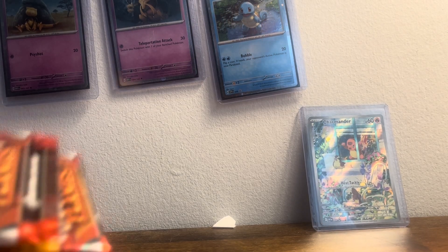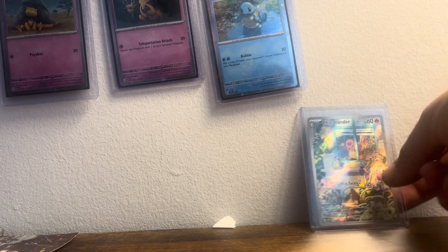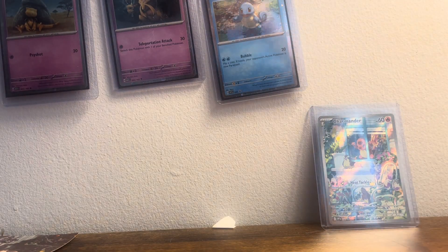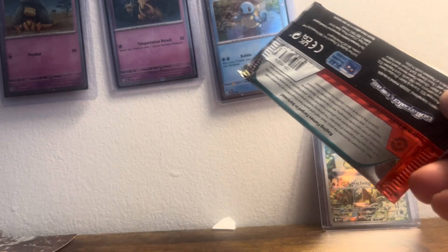Alright guys, we're going to do the Obsidian Flames booster ETB today. This is our book — we just pulled the Charmander card. My phone's acting up so the videos are cutting in and out. I'll show you guys the 151 pulls in a bit from the last video; some of them are on the wall over there — actually they're all on that wall.